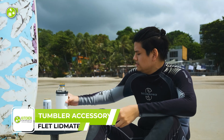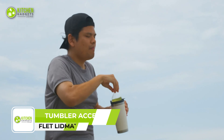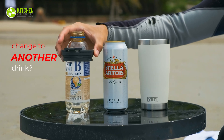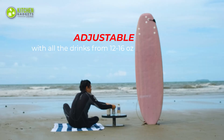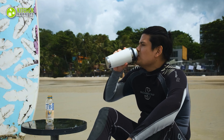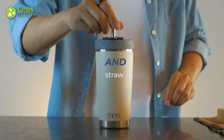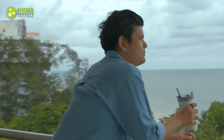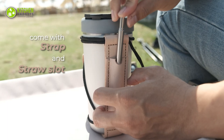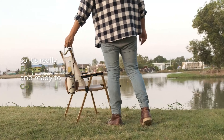Upgrade your tumbler game with the F-Lit Lidmate — the perfect accessory to keep your drinks at the perfect temperature all day long. With its new locking feature, you can transform your tumbler into a can cooler, holding any can or bottle of your preferred drink. It includes a silicone cap and straw, and with the added convenience of a carrying strap and pouch, you can take your tumbler wherever you go.